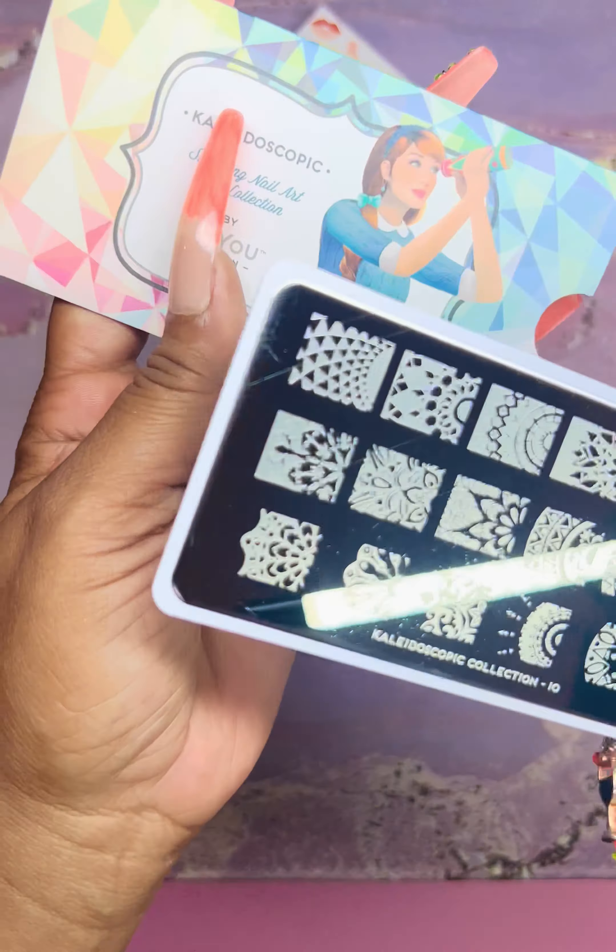Then we have Explorer plate number 22 — beautiful, kind of reminds me of that Henna one. Then we have the Tropical Collection — one of my favorites because it's like vacation vibes and palm trees. This is plate number 24. We also have plate number 31 and plate number 28 from the Tropical Collection — I love those feather leaves, they're beautiful with the peacock images. I love this collection so much.